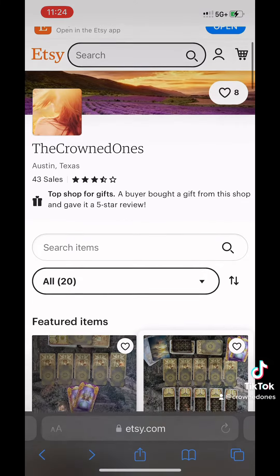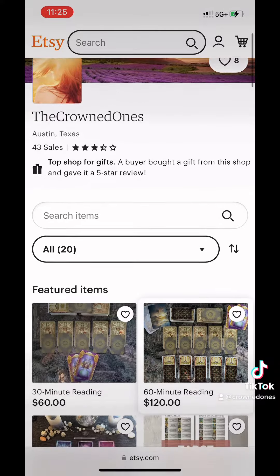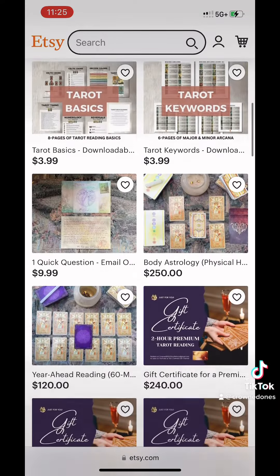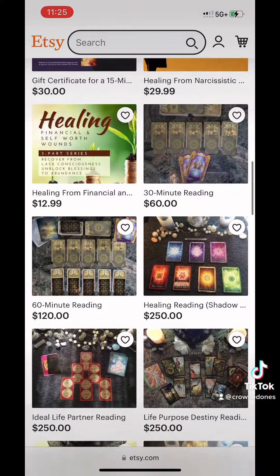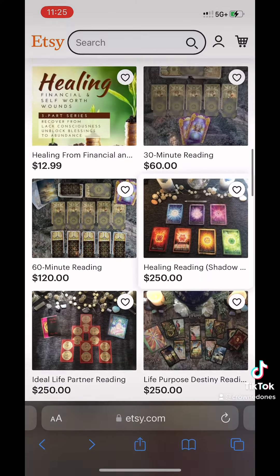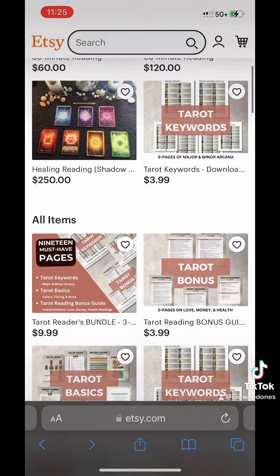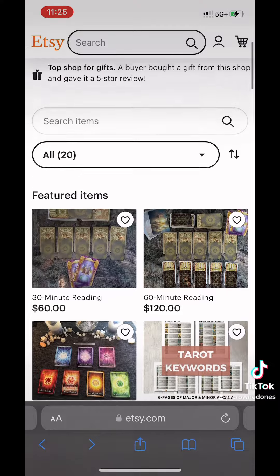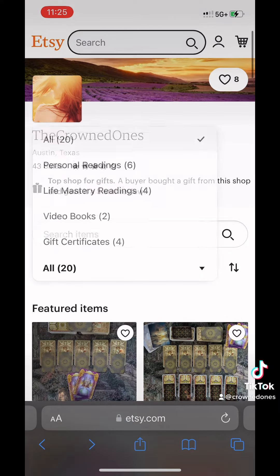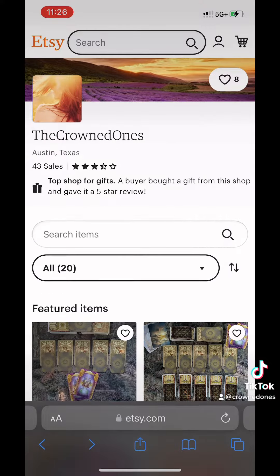So a lot of good stuff over on my Etsy shop. For those of you who have not been over there, I will have a link down below so that you can see not only the products I have available, but the tarot readings and even audio video books that are available for healing. There's a dropdown menu where I have the readings, video books, and downloadable printable PDFs.